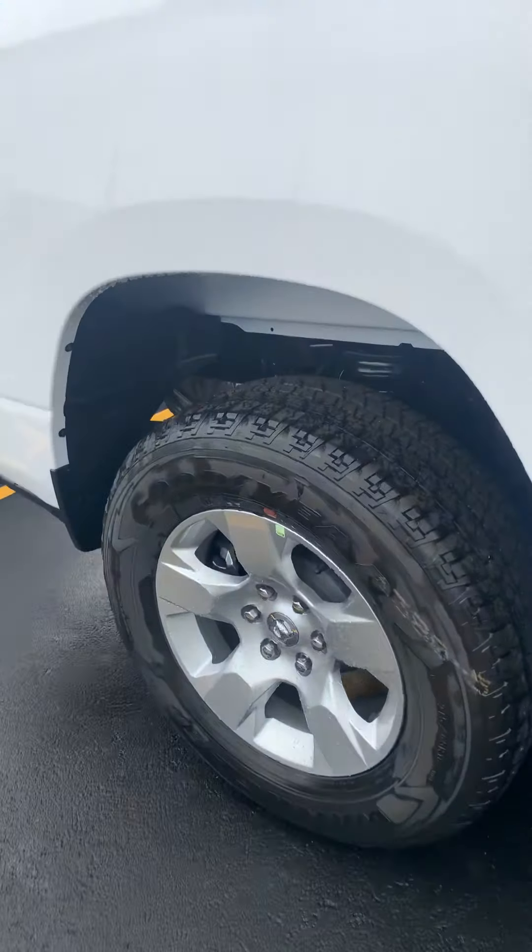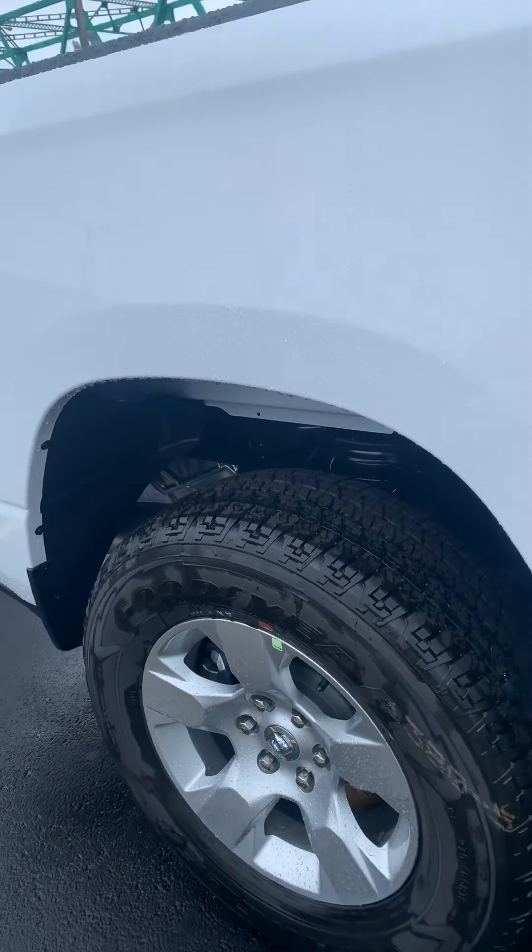Nice premium wheels there, with those big old Goodyear tires.